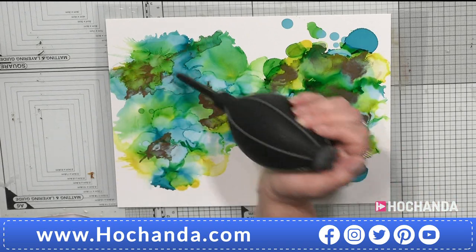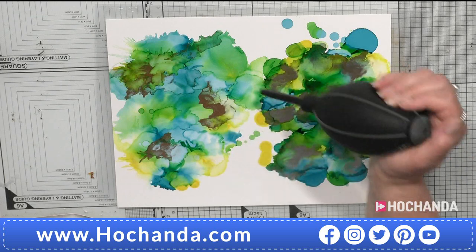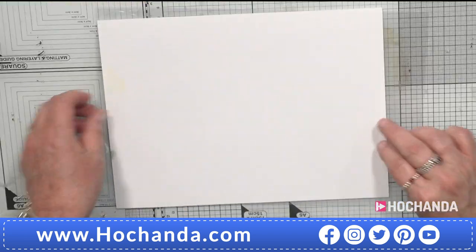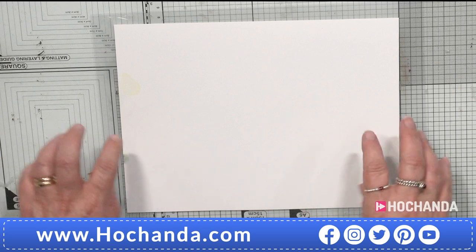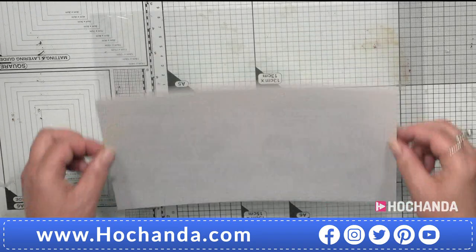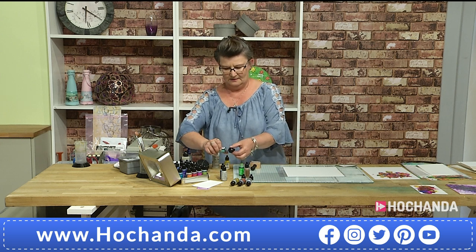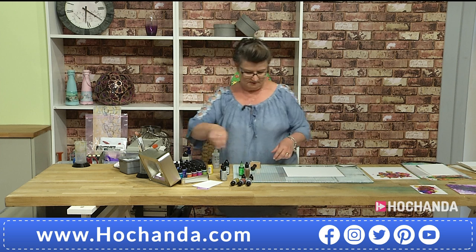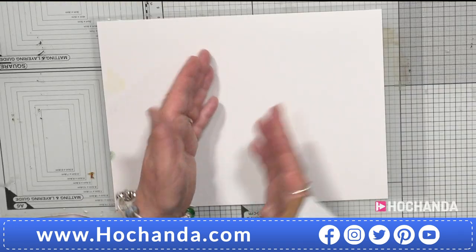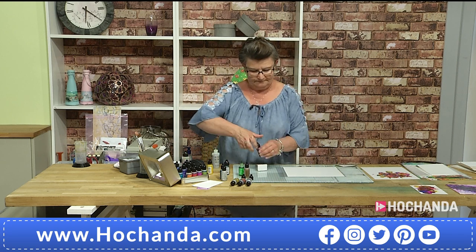One of the benefits of Yupo paper I love personally, compared to glossy cardstock, is it's reversible. You have the same slick surface on both sides. If you didn't like this background you can turn it straight over and do another. Also, if you love art journals, you can make double-sided pages — or fold it and make your own booklet.